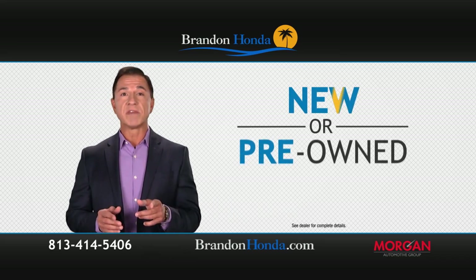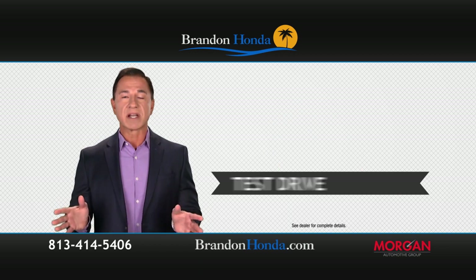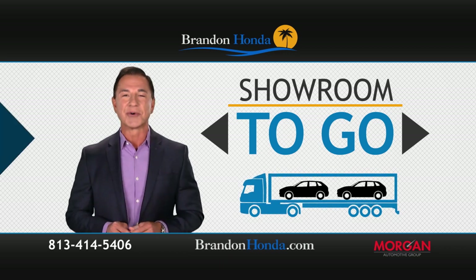How would you like to have a newer pre-owned vehicle delivered right to your home or office in around an hour? Whether you want to test drive or purchase, with our new showroom to go, it's fast and free and it's delivered right to your doorstep.